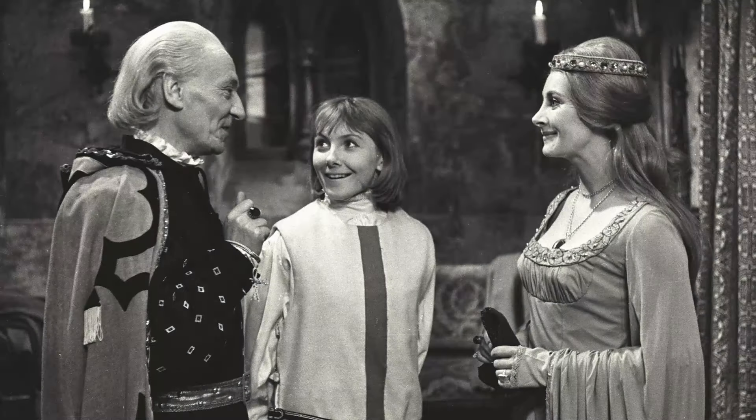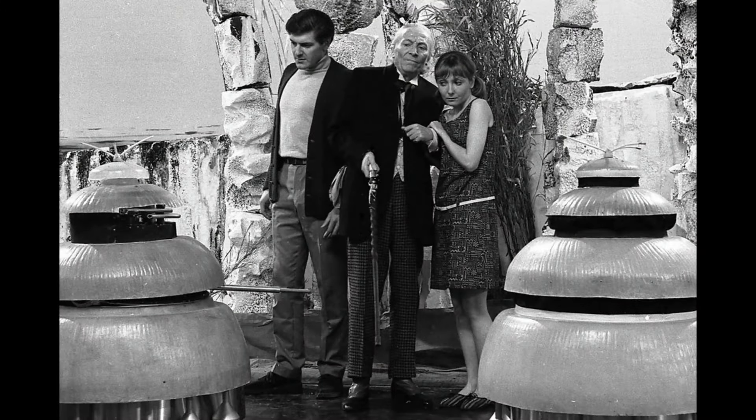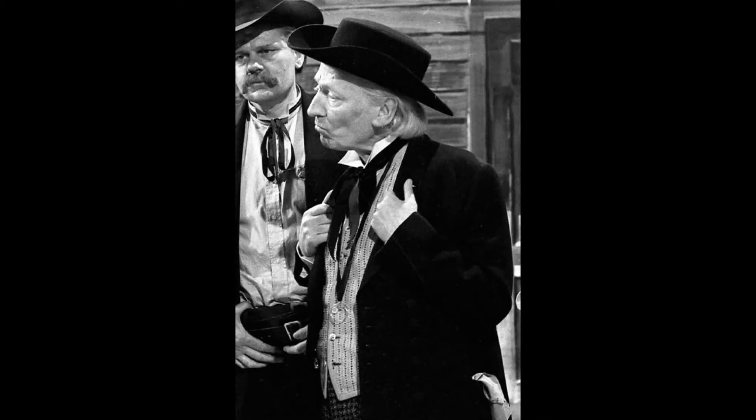In The Romans, the Doctor wears historically accurate attire, unlike future incarnations which would typically alter their costume to fit the time period. In The Web Planet, the Doctor is wearing a dark, honeycombed-designed waistcoat. In The Crusaders, the Doctor disguises himself as a Crusader. In Galaxy 4, the Doctor begins wearing darker houndstooth trousers. In The Gunfighters, the Doctor acquires his first Stetson — a black one which complements the rest of his outfit.